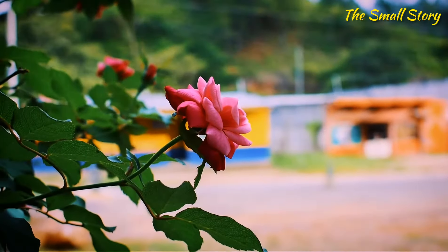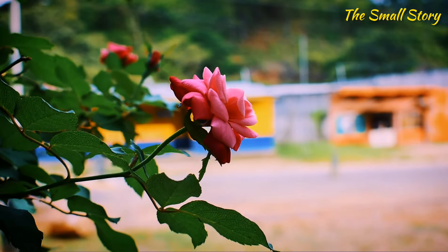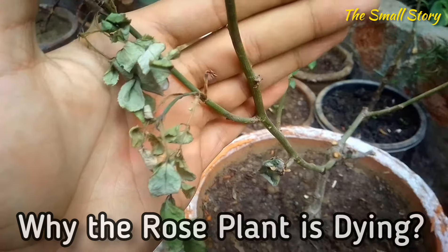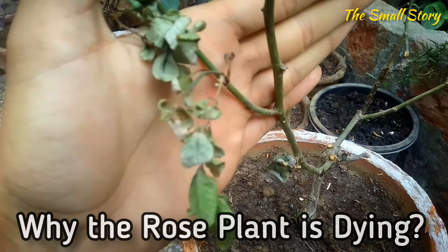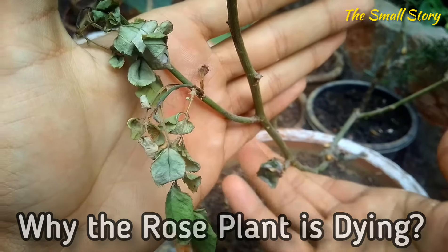It is easy to grow a healthy rose plant with beautiful flowers and healthier growth, but sometimes the rose plant suddenly starts wilting and dying. In this video, I am going to show you the five main reasons why the rose plant is dying and also some of the solutions that help you to cure this problem.